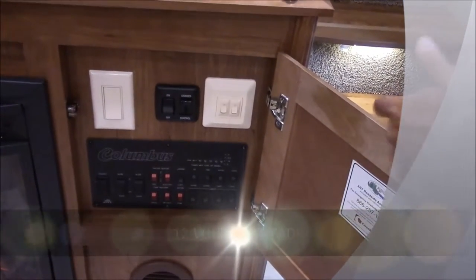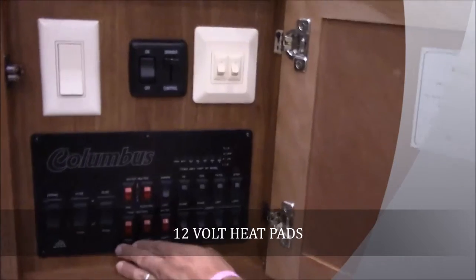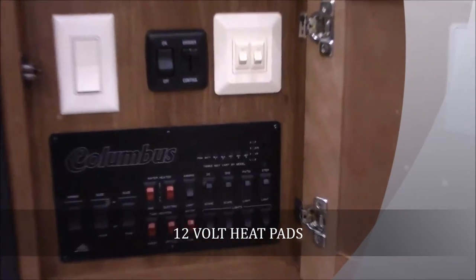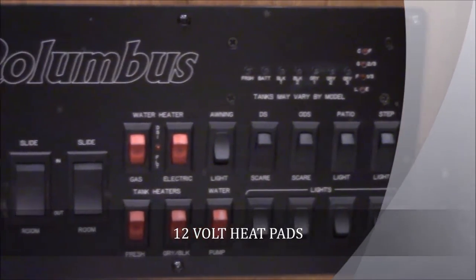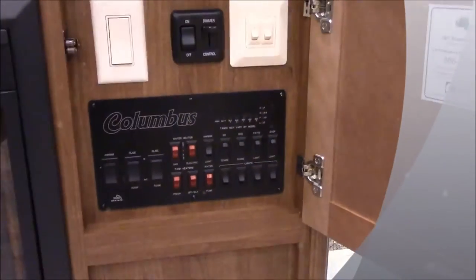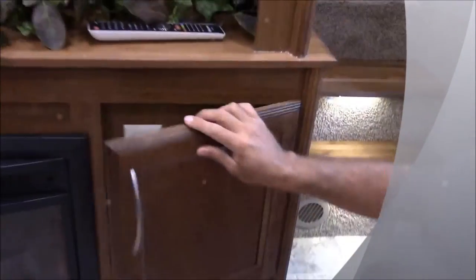This Columbus also has 12-volt heat pads on all your holding tanks, so all your holding tanks — fresh, gray, and black — are all wrapped in 12-volt heat pads. All you've got to do is turn those buttons on right there, and they will turn those heat pads on so you can do some extended camping in the colder months. You can check the levels of all your tanks right here, and everything including lights, awnings, and slides is controlled from this spot.